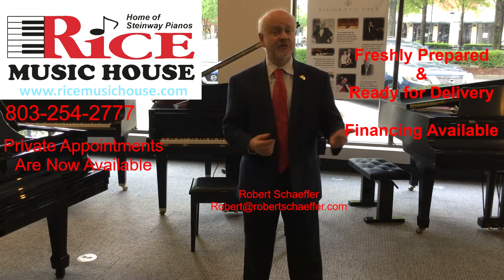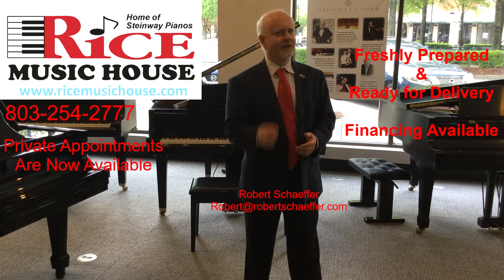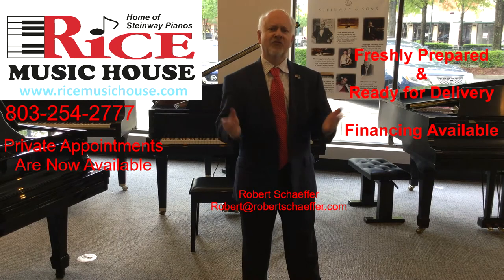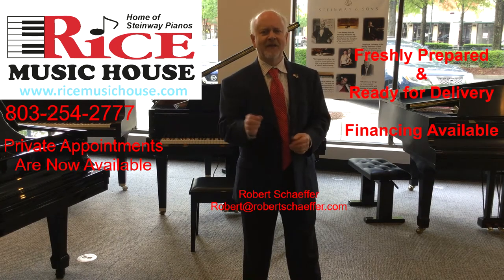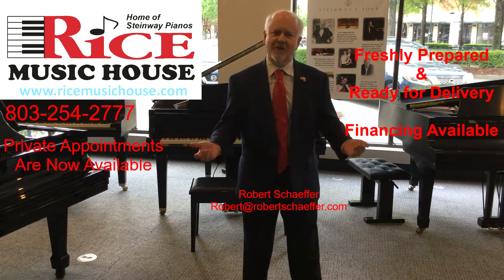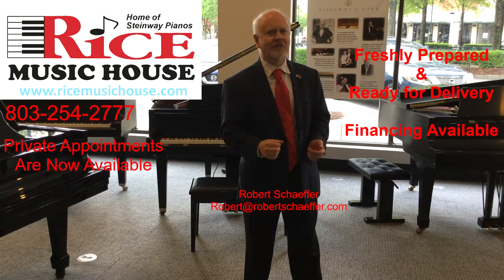We can also discuss delivery, financing options, or any of the other pianos in our vast inventory. Your friends and neighbors have known it for years, but your search for the perfect piano begins and ends here at ricemusichouse.com. I ask you to come and discover that difference. I'm Robert Schaefer, and I look forward to talking with you soon.